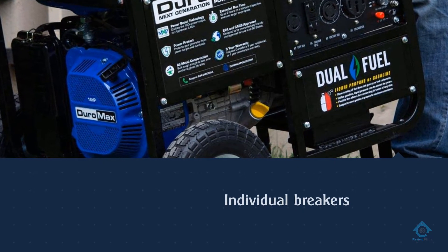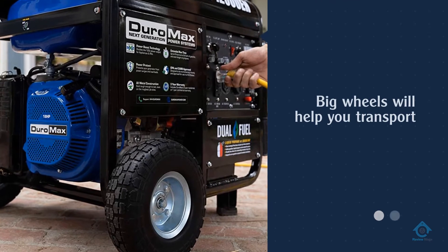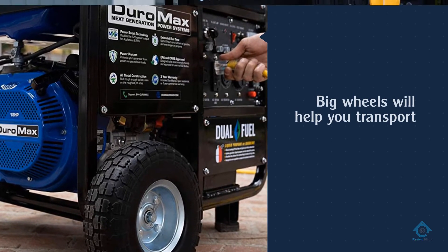This generator may be heavy, so maybe don't store it in the basement if you can help it. But its big wheels will help you transport it from the garage to outside before you fire it up. In addition, all Duromax generators come with a three-year warranty.